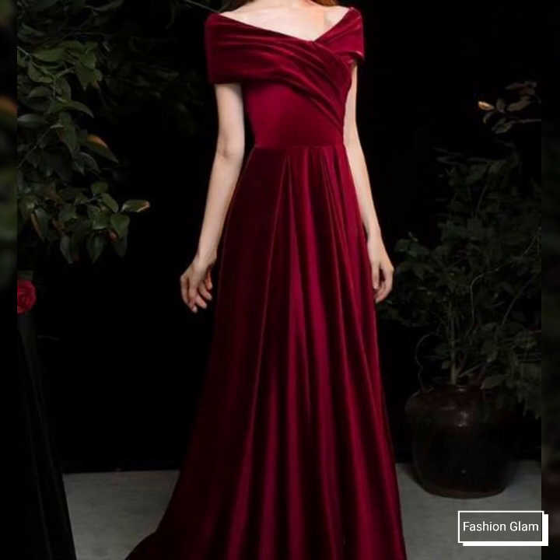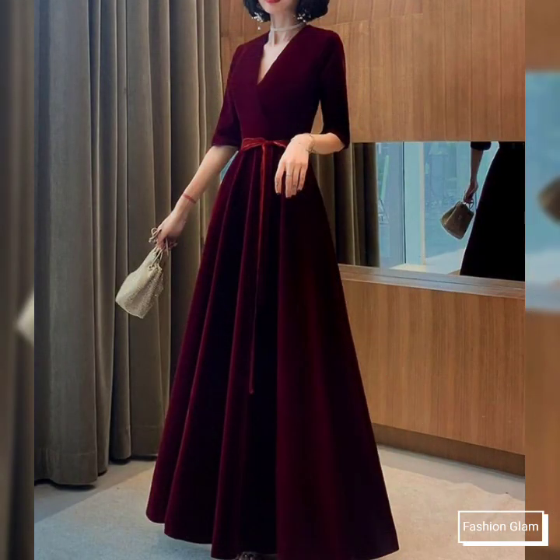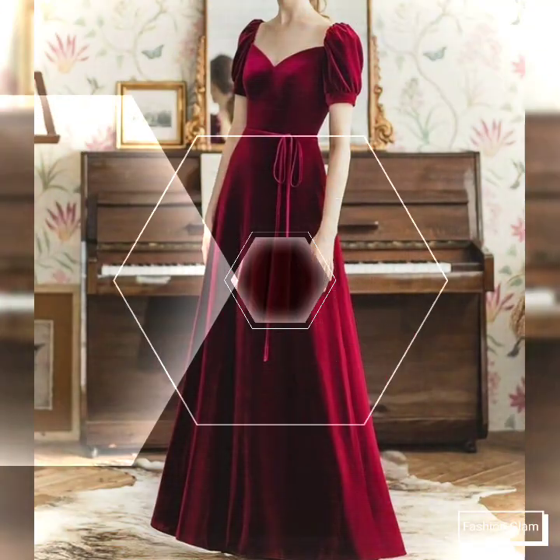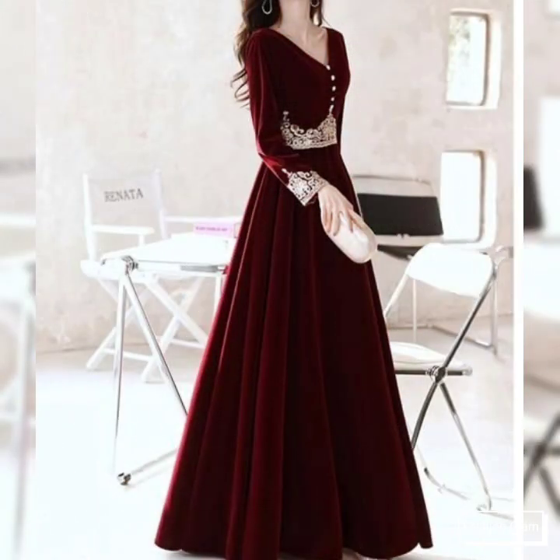Here we are showing you western women's formal wear and evening party wear velvet maxi dressy design ideas. These are all fit and flare maxi dresses. You will find different types of velvet prom dressy design ideas, velvet evening dressy design ideas, and velvet wedding party dressy design ideas.